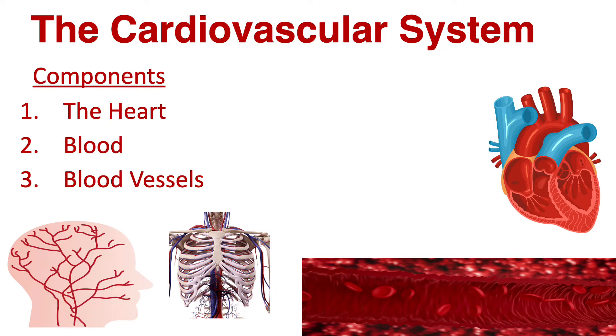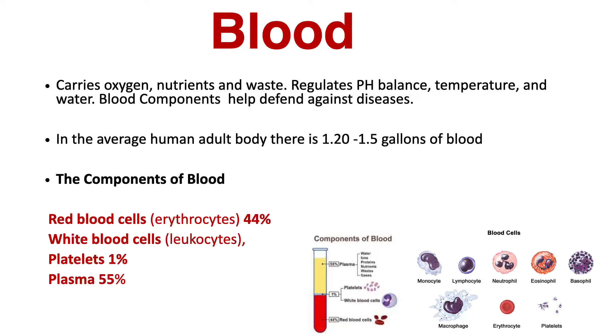The cardiovascular system's main components are the heart, blood, and blood vessels. Speaking of blood, blood carries oxygen, nutrition, and waste.